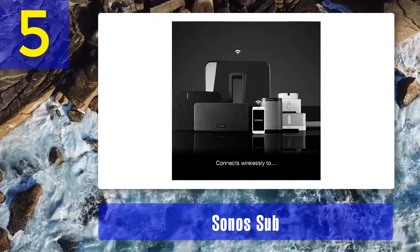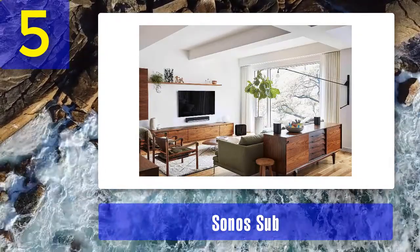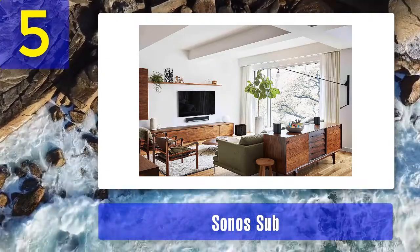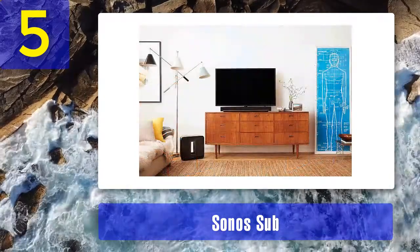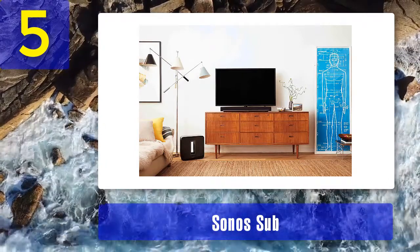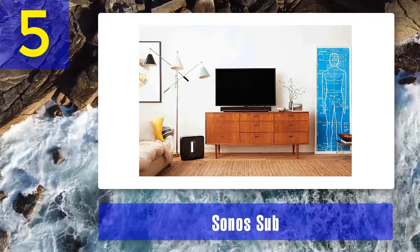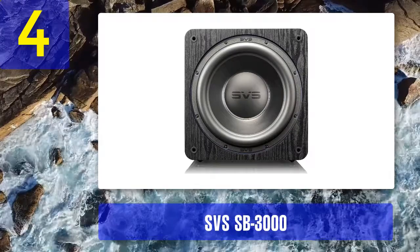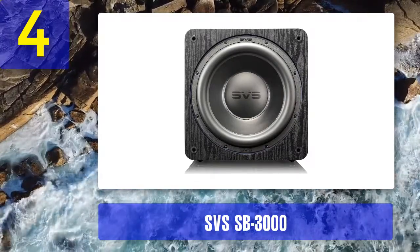This guarantees easy, clear, deep bass at all times. We also really like the design, which allows you to put the subwoofer in just about any position — a boon for small spaces. What we like: terrific sound quality. What we don't: requires that you get locked into the Sonos ecosystem.